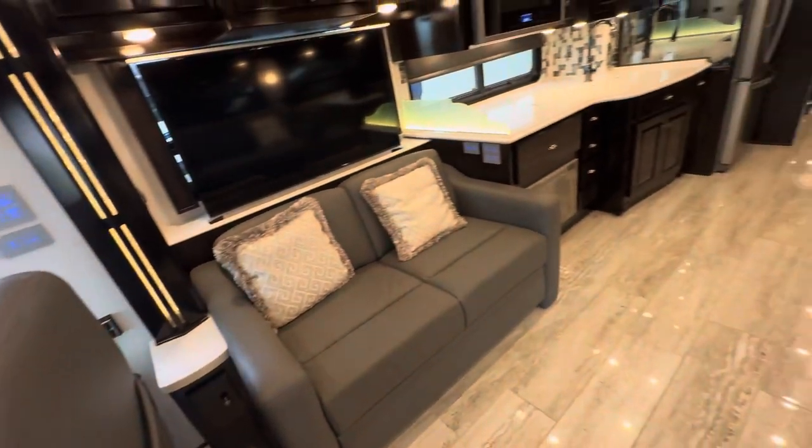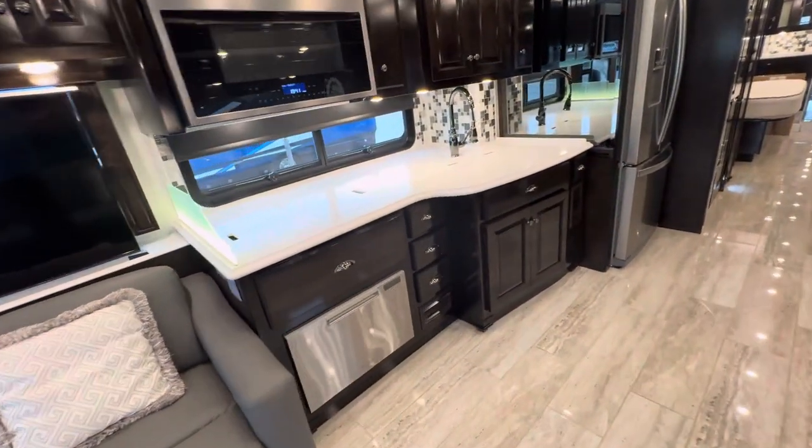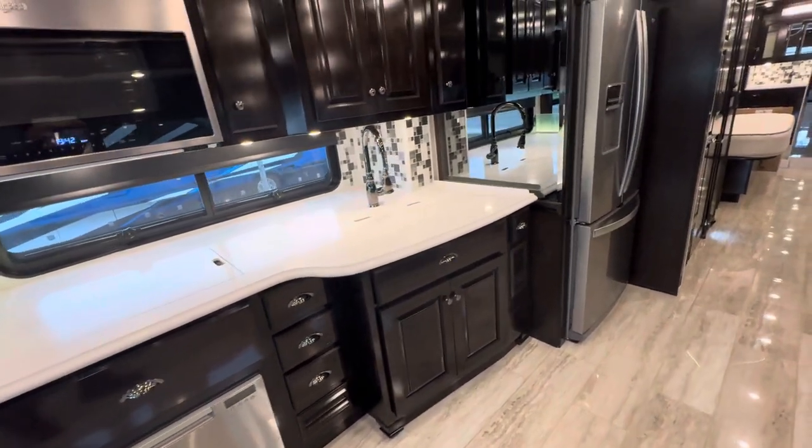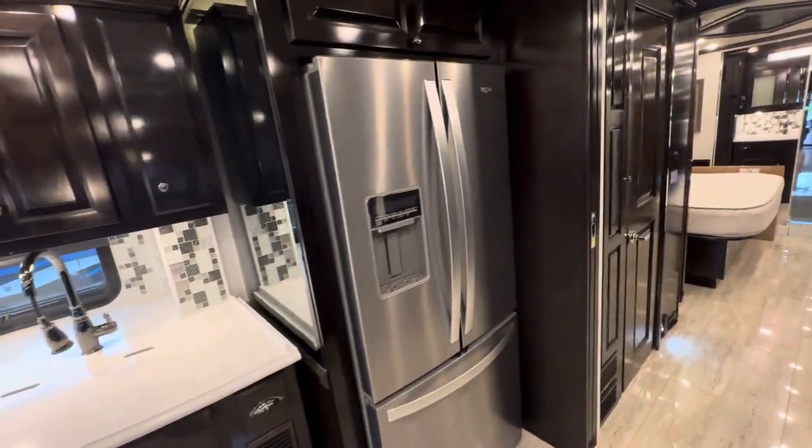Coming along to the back here, we've got a washer and dryer. Dishwasher — all-electric coach with an induction cooktop. And a Whirlpool fridge.